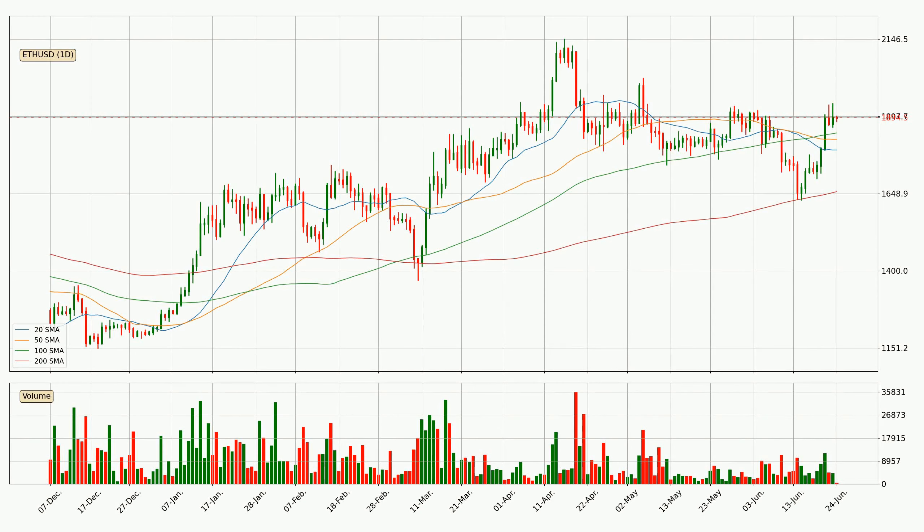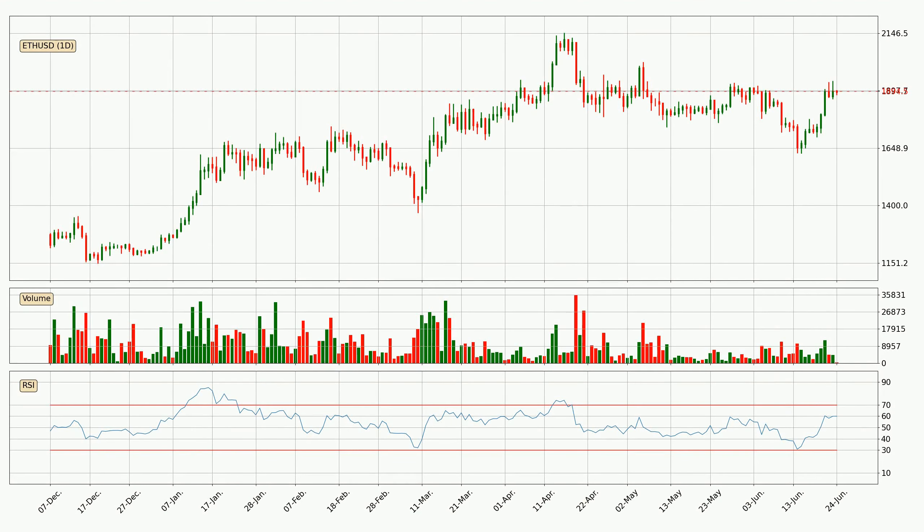Looking at the daily simple moving averages, the current price is above all simple moving averages for this time interval, which looks bullish. It is to watch if the closest SMA, the 100 SMA, could hold support or the price will break it to the downside, below the current price of around $18.44. The current daily RSI is at 60, so it doesn't show signs of overbought or oversold conditions at this point.